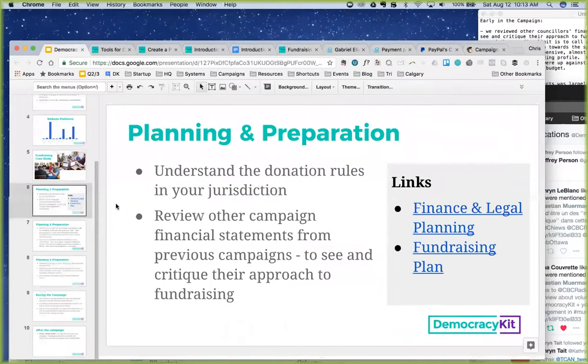Just a couple of comments on the rules. In Ontario, you can spend money to raise money on a campaign. Reviewing financial statements from previous campaigns in your ward is a good way to see how other campaigns have allocated their fundraising dollars across different categories — events, marketing collateral, salaries, and similar items. Those past campaign financial statements are typically available on a city website for disclosure purposes.